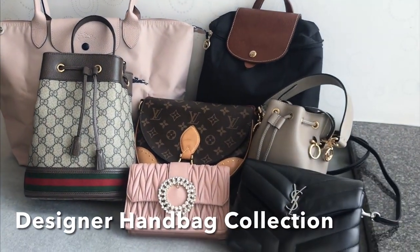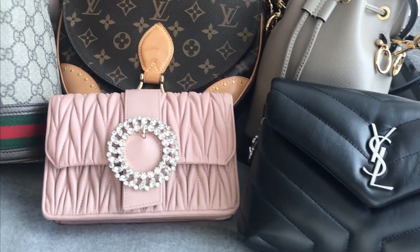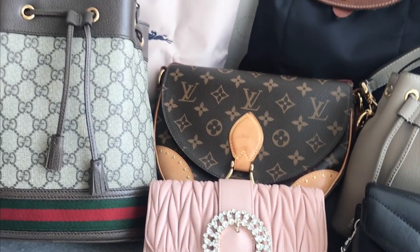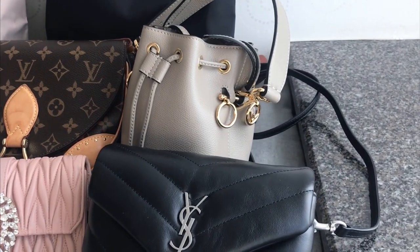Hi everyone, welcome to my channel. I make videos on bags and fashion. In today's video, I'll show you my luxury handbag collection and I'll also include some mod shots and talk about the pros and cons of the bags.